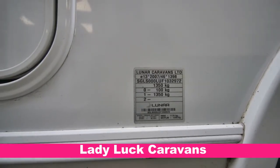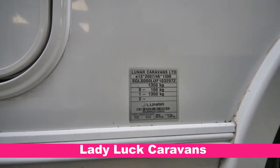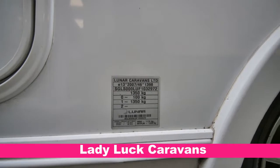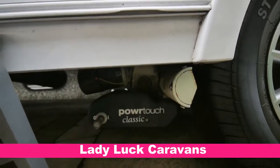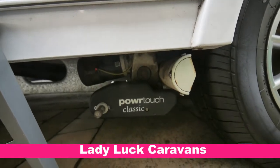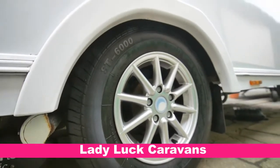As you can see, the unladen weight is 1350 kilograms with a 100 kilogram payload. There's your motor wheel fitting there — it's a power touch. Tyres in great condition, alloy wheels.